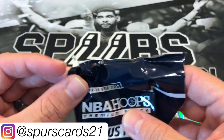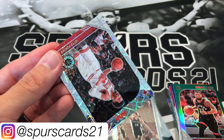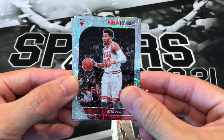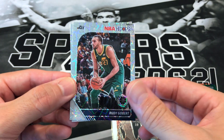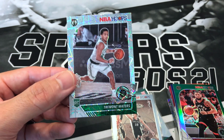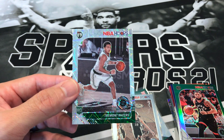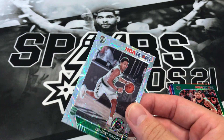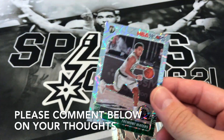Maybe we'll get a Zion rookie out of here. Otto Porter Jr., Rudy Gobert. And our last card for this break is... oh — is this definitely the Celtics box? You gotta be kidding me. We did get Gutmatt.